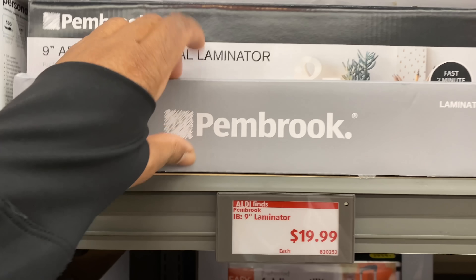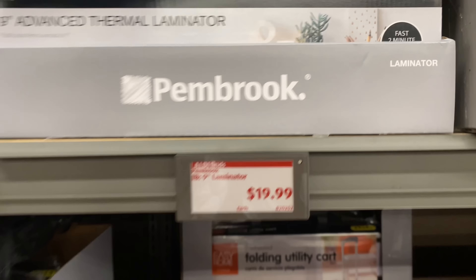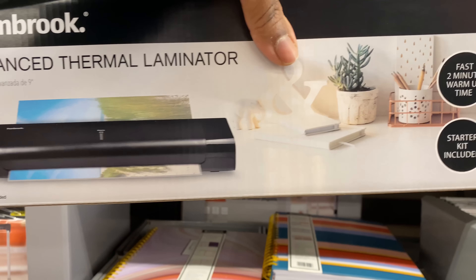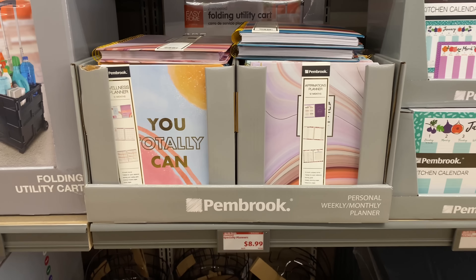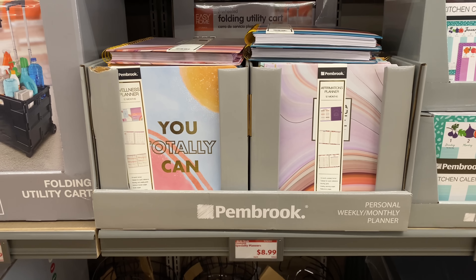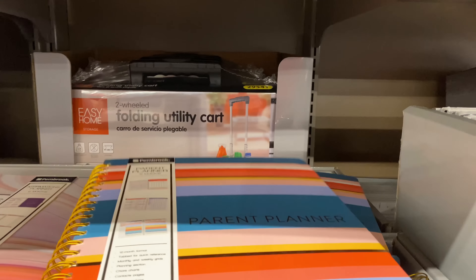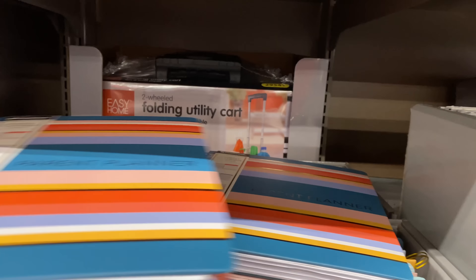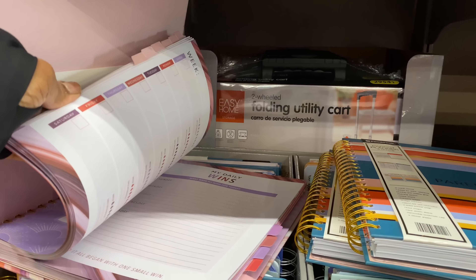That is a great deal — $19.99 guys. Right here we have specialty planners for $8.99. This one says 'My Affirmations' planner — these are nice to have.